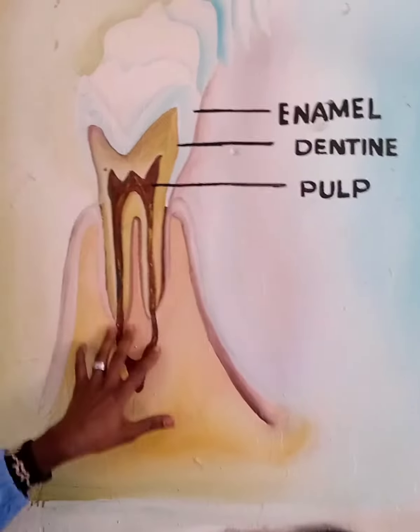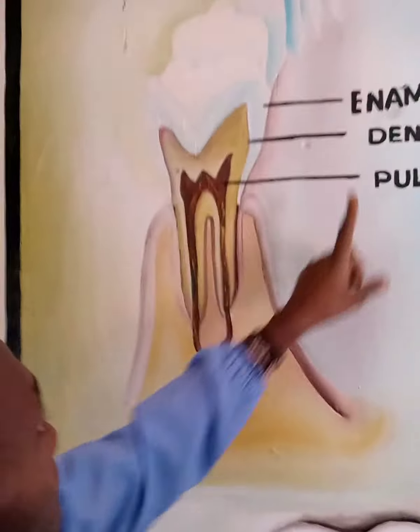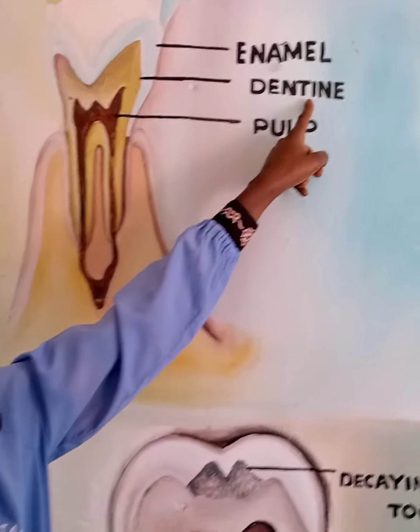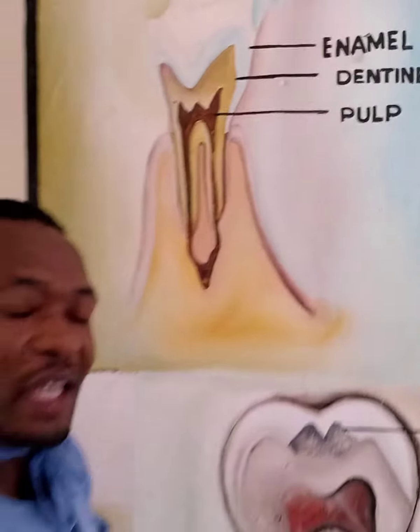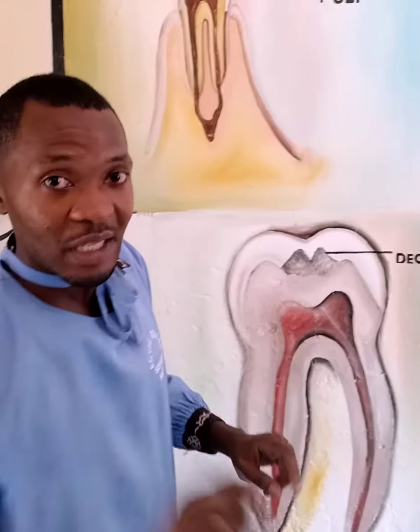Follow me and look at this image showing the structure of a tooth. The uppermost part of your tooth is called the enamel, the intermediate layer is called the dentine, and the heart of the tooth is the pulp. Now when your tooth gets sick, it gets a hole that goes all the way down to the pulp.